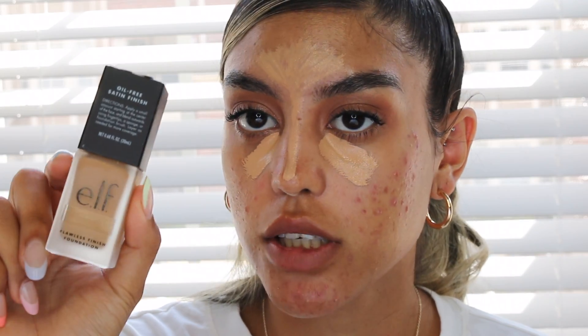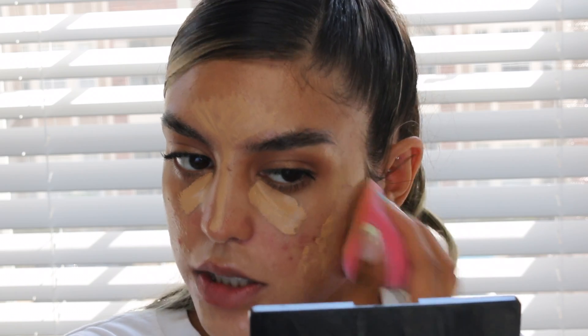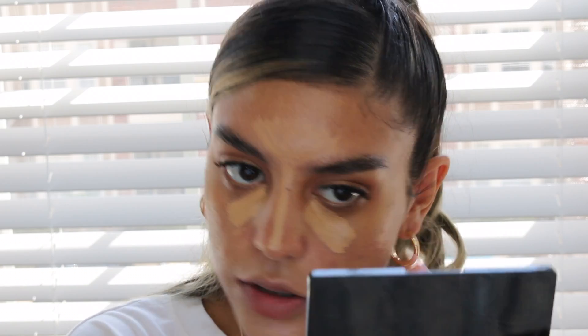For concealer I'm using the ELF hydrating concealer in medium sand, as always. For foundation I'm using the ELF Flawless Finish foundation in the shade cashew. I'm currently working outside and have gotten a tan, so if the foundation doesn't match me, just mind your business! I'm going to take this Juno sponge — this one specifically gives you more coverage.